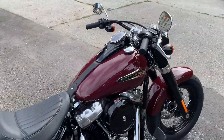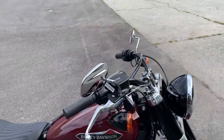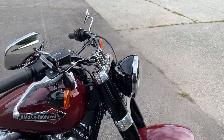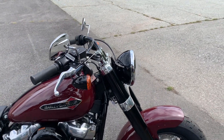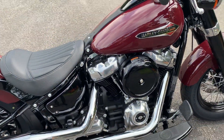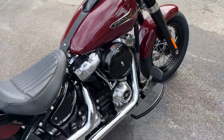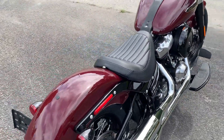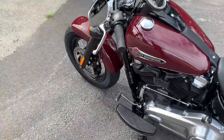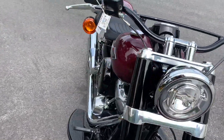It's got the signature Softail Slim low seat height, BMX bars, all blacked out front end, nice old style headlight bucket, Milwaukee 8 107 engine. It's got a lot of polished components: polished rocker boxes, polished cam case, polished transmission cover, polished primary cover. Let's go ahead and start this bike so you can hear it.